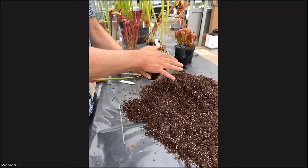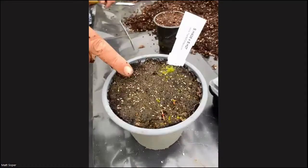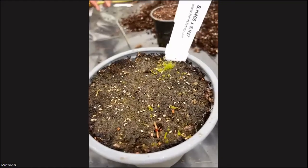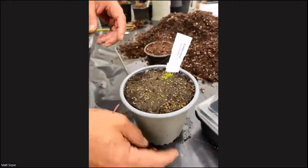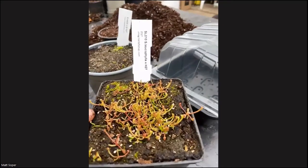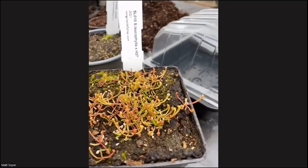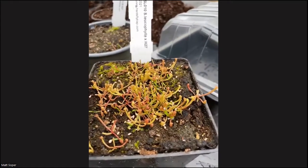The seeds are just sprinkled gently on the surface — I never bury them, always on the soil surface. These seedlings were sown earlier this year and you can see quite a good germination rate on them, though there are a few that haven't germinated yet.